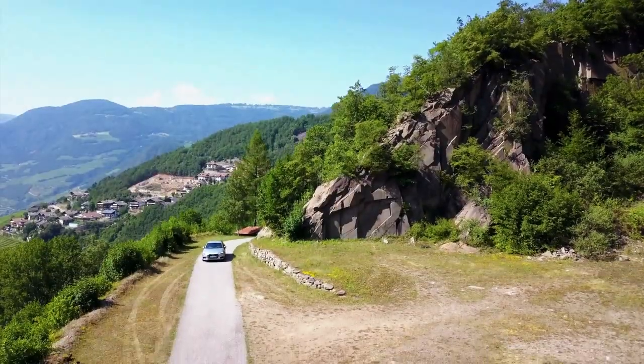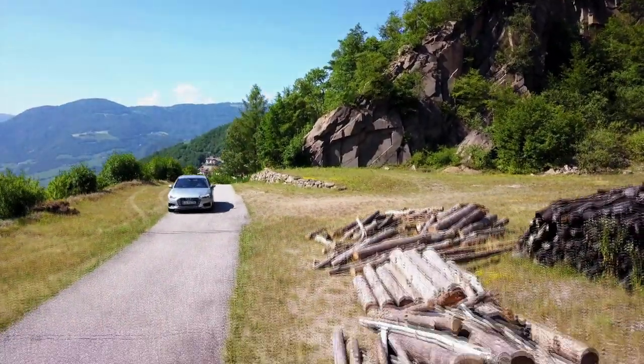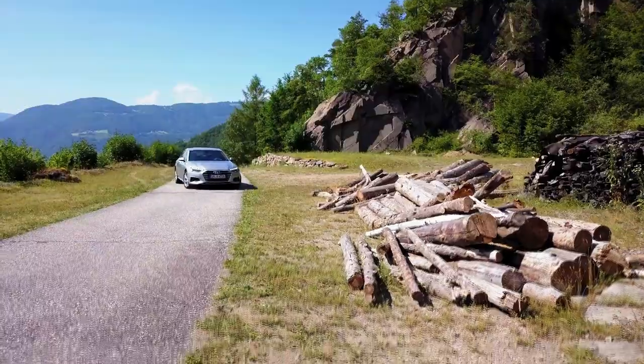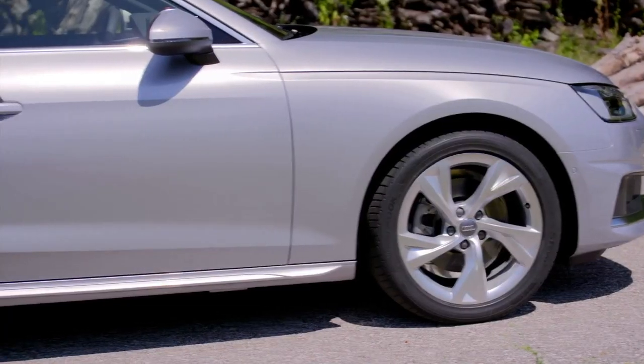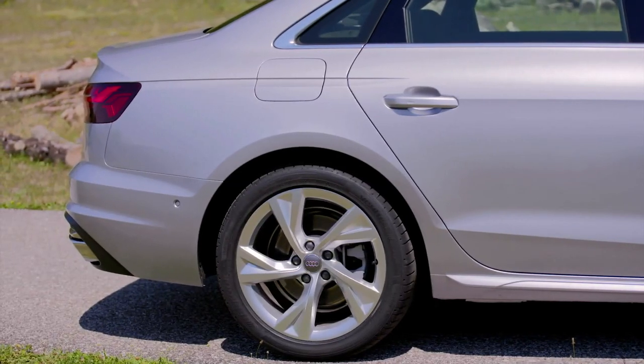Audi has done what you would call a classic facelift to this car. They didn't change too much because it is already quite a successful vehicle, and it's also being refreshed in light of the fact that BMW has a brand new 3 Series that's just hitting dealerships now.